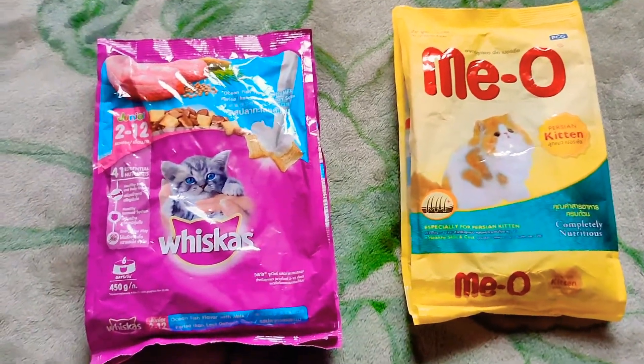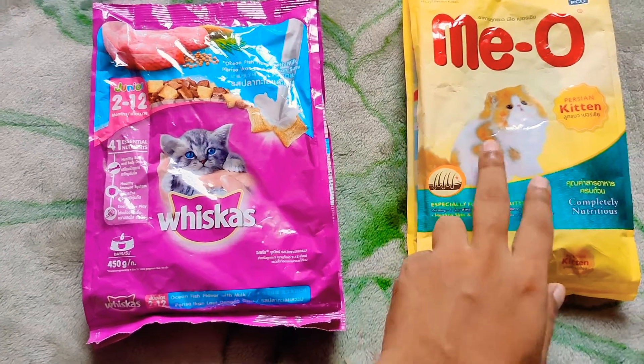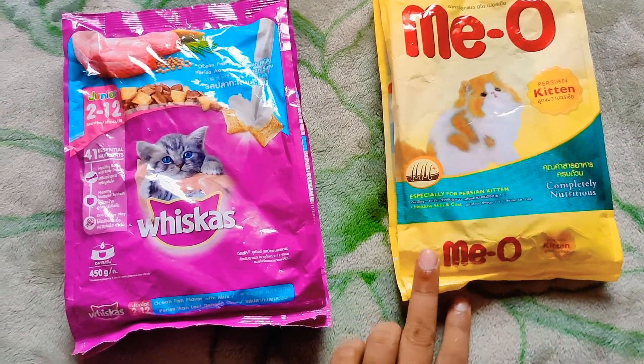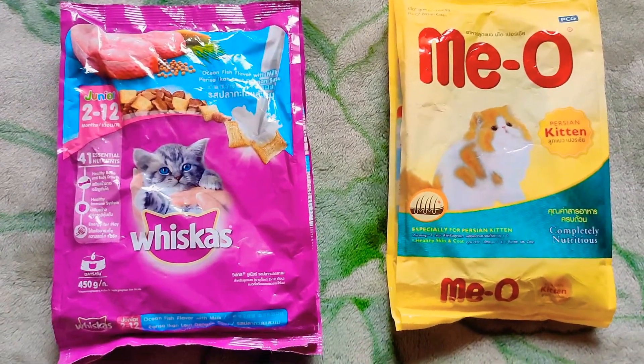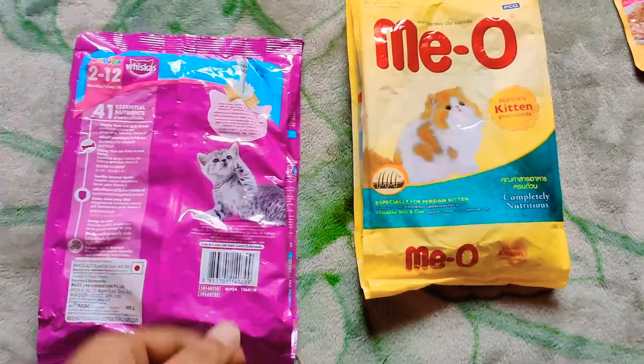Hi guys, I am back again with a new review comparison of Vicious kitten food versus Persian Meow kitten food. Let's check which one our rescued cat likes, but before that we will check out all the ingredients and basic things.